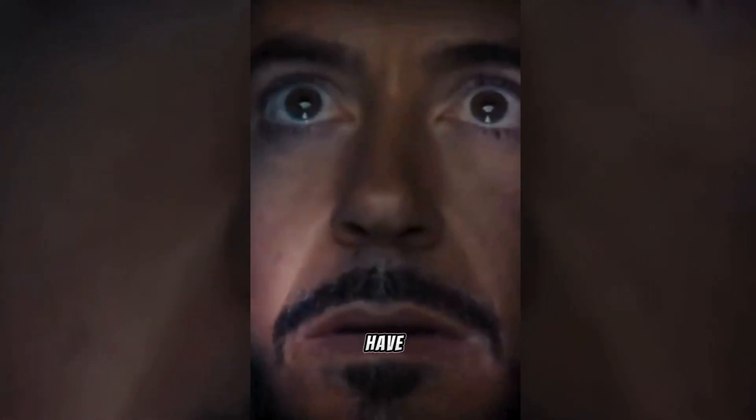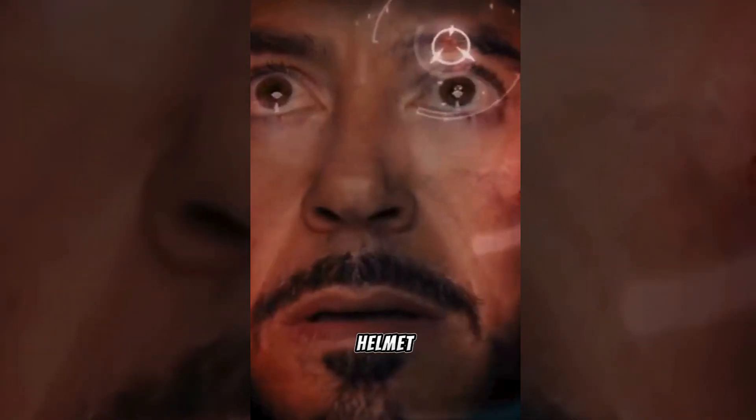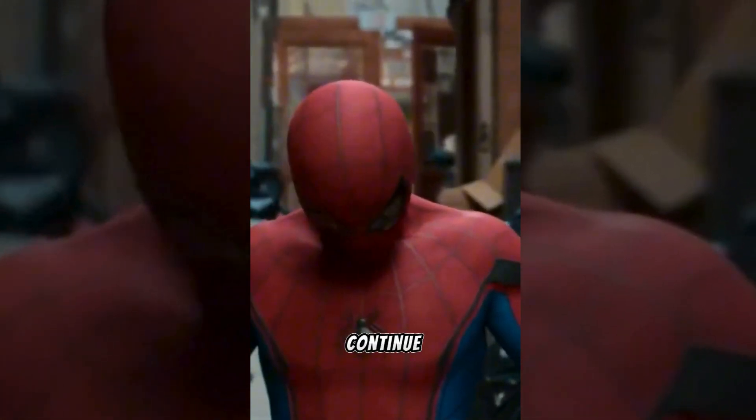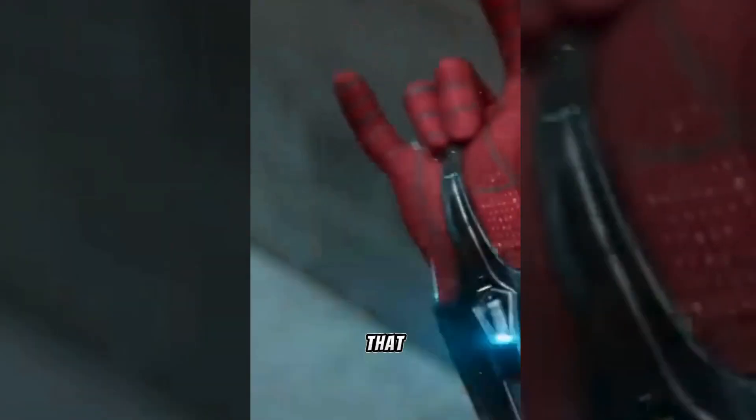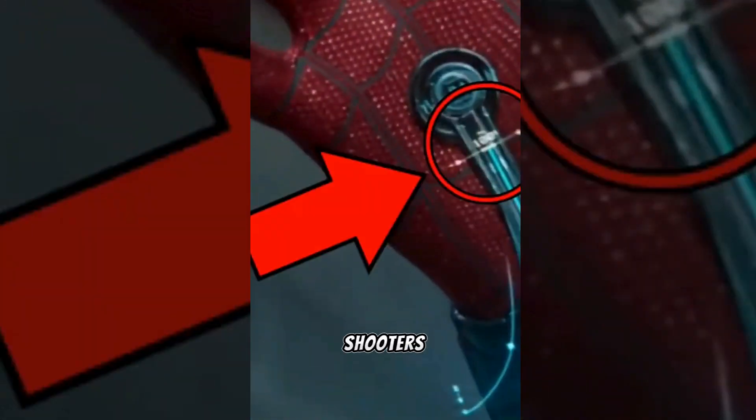In Spider-Man Homecoming, we have long been aware of the amount of effort Marvel puts into creating the Iron Man helmet display, and they continue to do the same for Spider-Man. You'll see that Peter's heads-up display indicates how much webbing he still has in his web shooters.